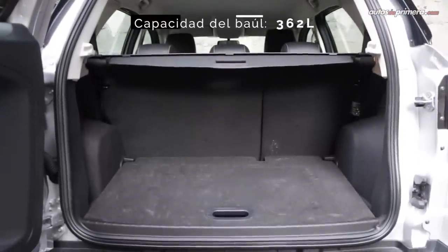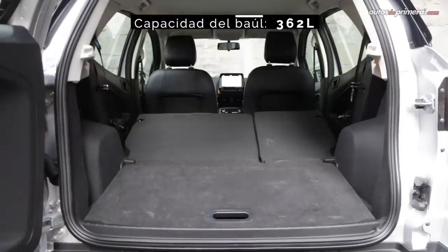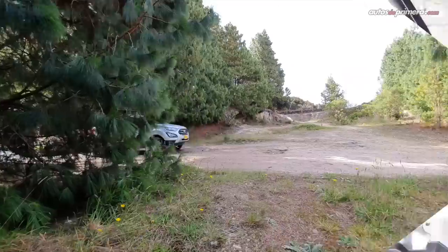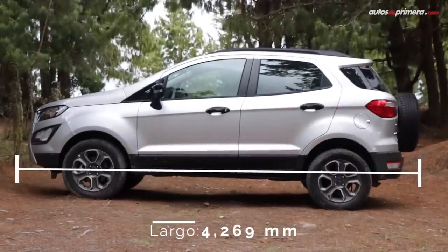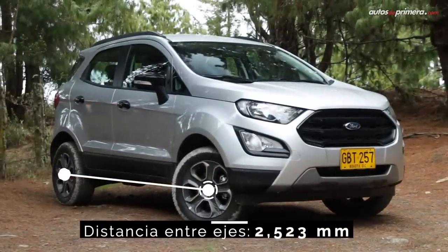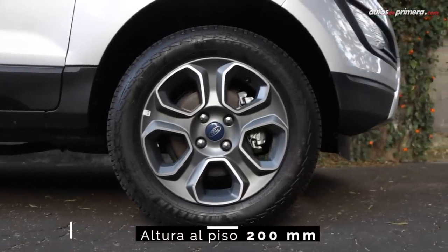El área de carga tiene 362 litros de capacidad y el respaldo plegable está dividido en proporción 60-40. Además del cubre objetos, cuenta con una bandeja que permite configurar un doble fondo. En cuanto a dimensiones, la EcoSport Freestyle mide 4,27 metros de largo, 1,76 metros de ancho y 1,65 metros de alto, mientras que la distancia entre ejes es de 2,52 metros. Algo para destacar es la distancia respecto del piso, que es de 20 centímetros.